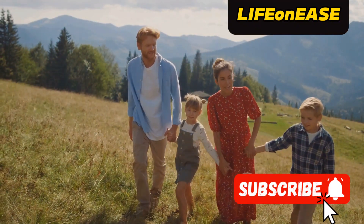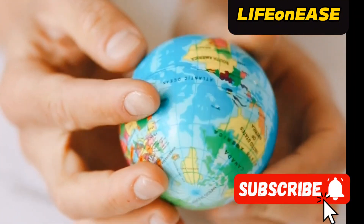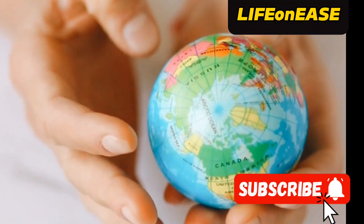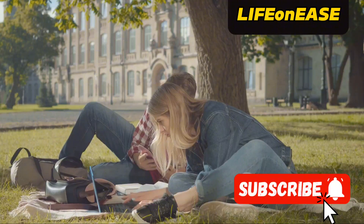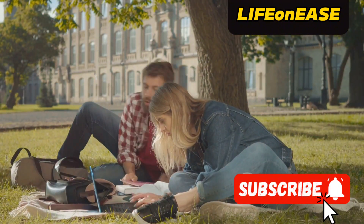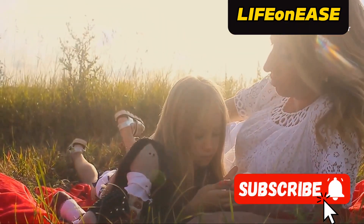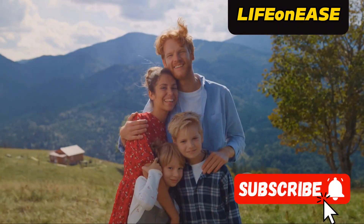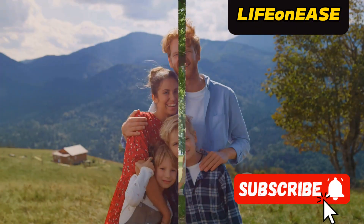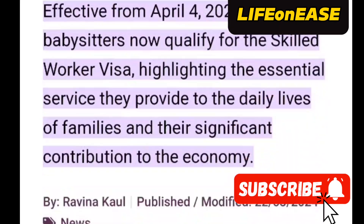This job code enables you to bring your dependents to the UK. If you're currently in the UK on a student visa and considering switching to another visa category, this job code allows you to do so with your family. If you have a wife, she can apply for the babysitting job with visa sponsorship, and once she obtains the visa, dependents can also apply to join her. This opens up a wonderful opportunity for families looking to migrate together. The UK has opened its doors for babysitters to embark on a journey to settlement with dependents on a skilled worker visa.